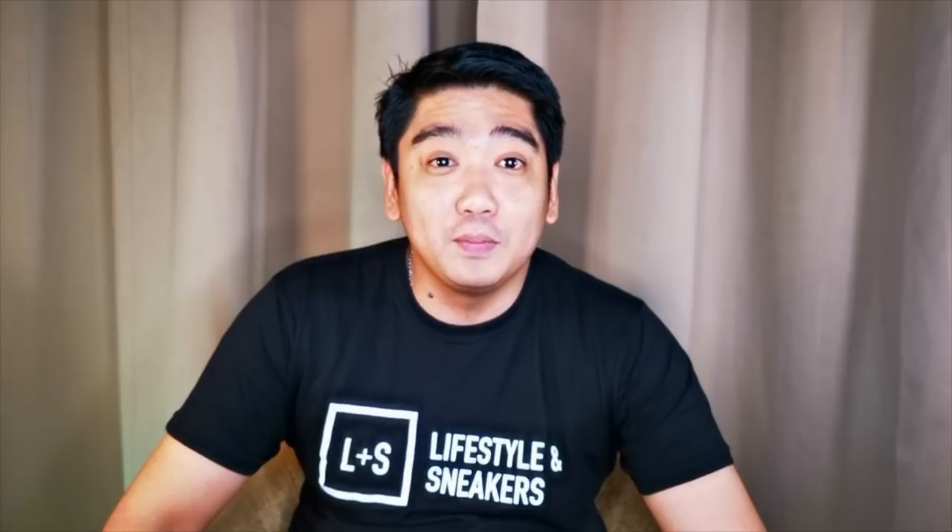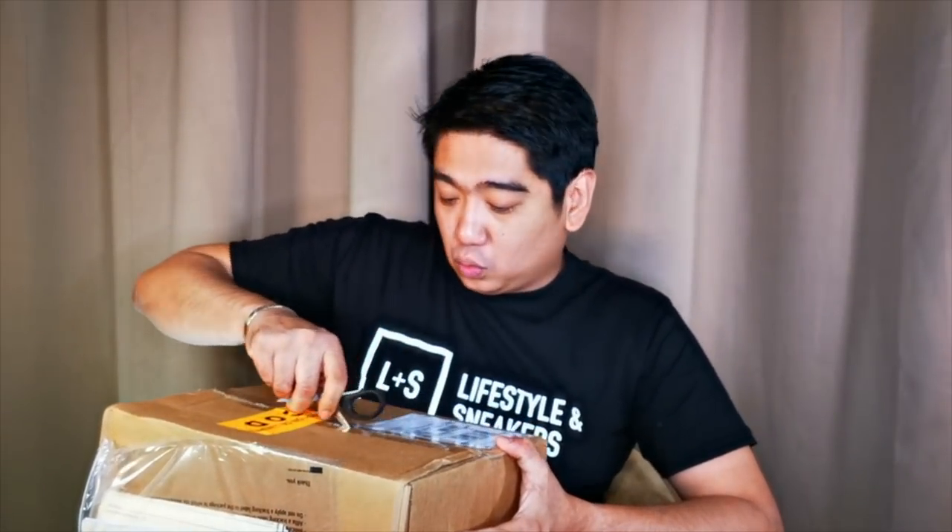As I mentioned earlier, the package already arrived for the Adidas Yeezy Boost 350 V2 Clay colorway. It came from the US — I actually bought it on StockX to ensure that I could secure one pair.